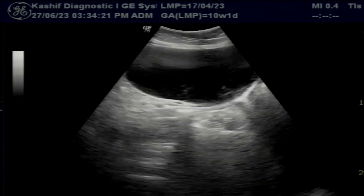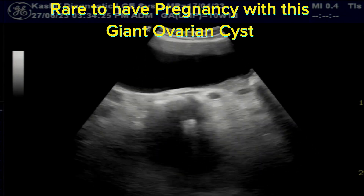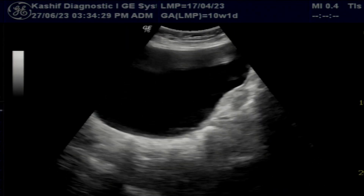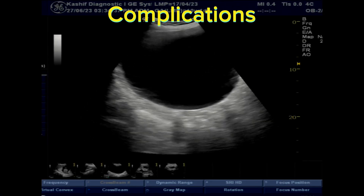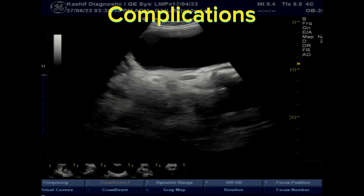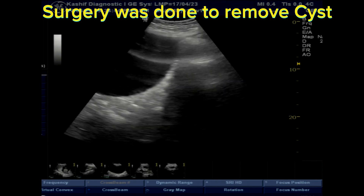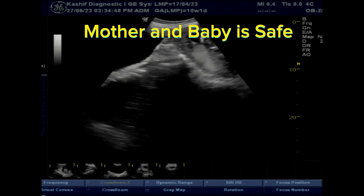These giant ovarian cysts, more than 15 cm in size, are rare, and pregnancy with these giant ovarian cysts is extremely rare. There may be complications like bleeding from the cyst or rupture, which can cause serious health problems to the mother. Immediately, surgery was done, the cyst was removed, and both mother and baby are safe.